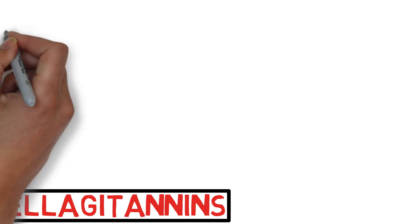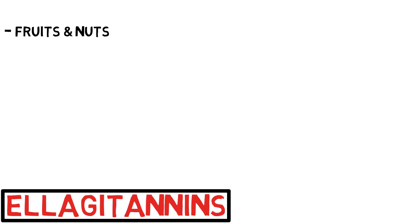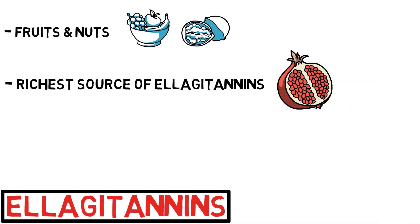Okay, let's get started. Ellagitannins are a family of bioactive chemical compounds found in fruits and nuts such as pomegranates, berries, walnuts and almonds. Squeezing whole pomegranate juice yields the richest source of ellagitannins among other fruit juices.